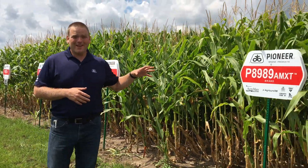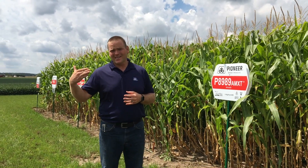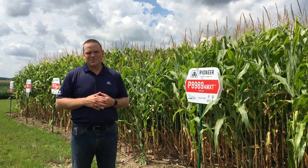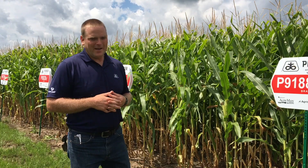8989 — I'm really excited to see how it does in a year like this, where we've got a lot of late season heat, which will help fill out those deep flexi kernels. That's when it brings the yield punch, running ahead of products like 9188.